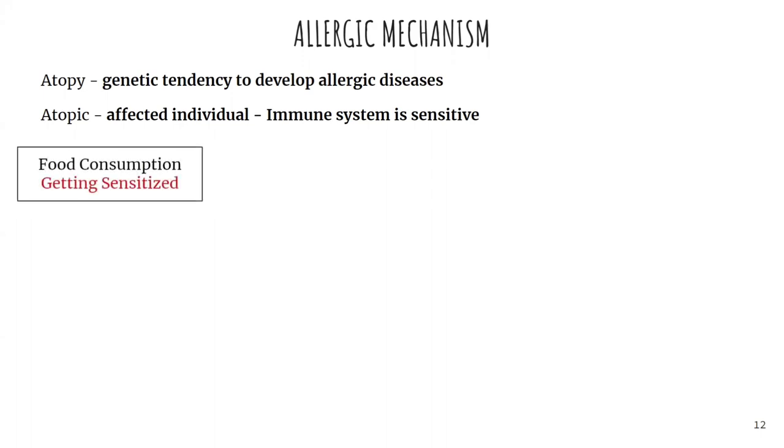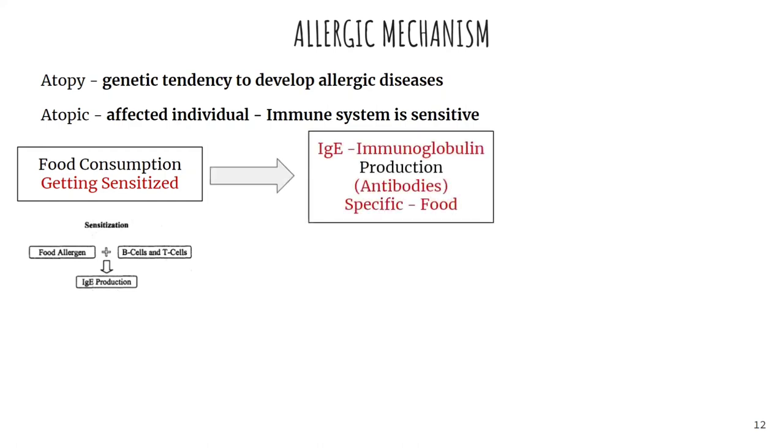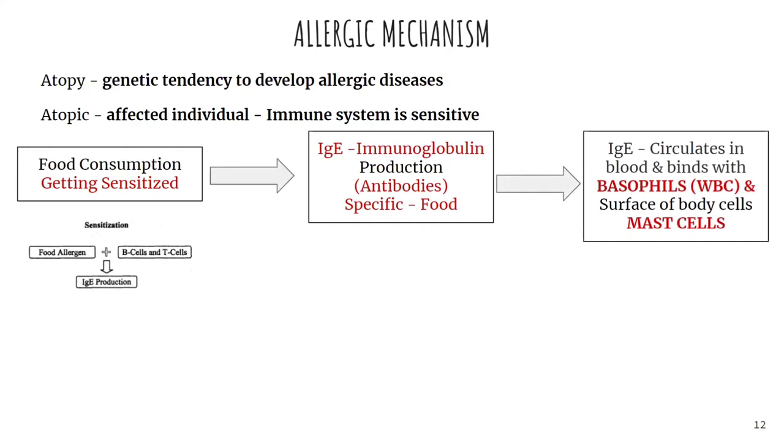In the allergic mechanism, when you consume the food, the food allergens combine with B cells and T cells, and they start the production of IgE antibodies. This IgE immunoglobulin production is specific to a particular food — for example, the antibodies produced for milk are different from those produced for soya or peanut. Once produced, these antibodies circulate in the blood and combine with WBC cells and the surface body cells called mast cells.